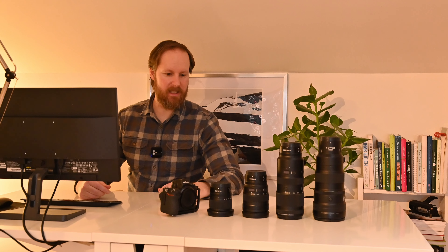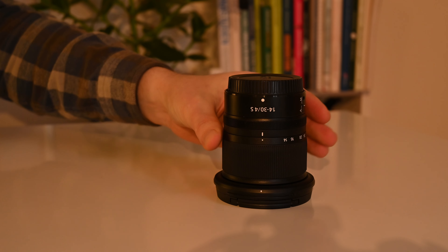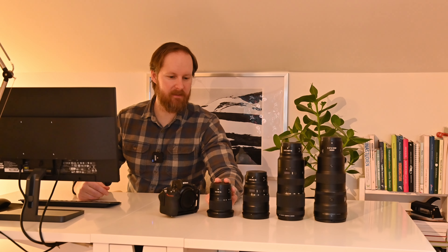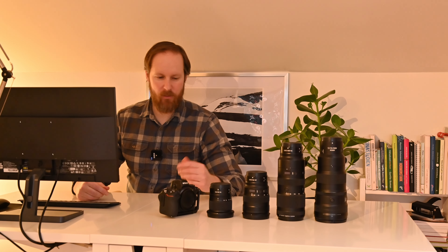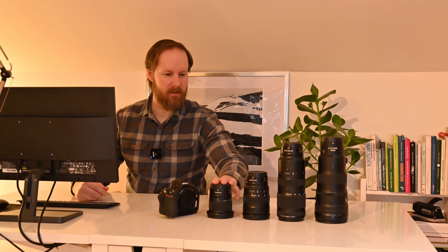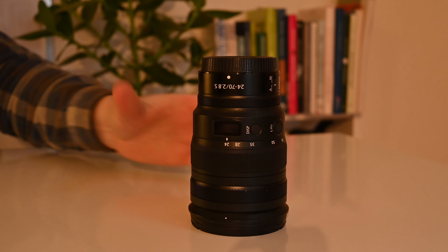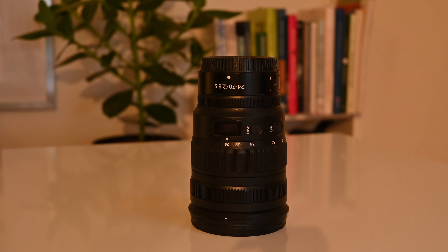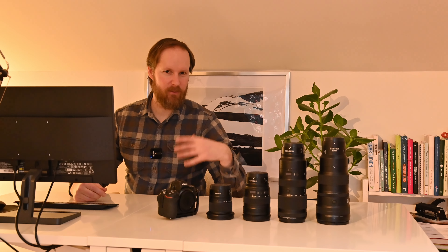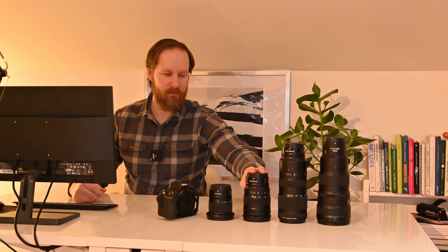Just a few quick words on each lens. The 14-30 — I use this for woodland photography, seascapes, and it's a really versatile lens for landscape photography, but most recently I've been using it mostly for videography, so I'm not so sure I'll pick this one. Next, the 24-70 is probably the one lens I'd use if I could only have one lens in my collection. It's so versatile, which might make it a little too easy for a challenge.